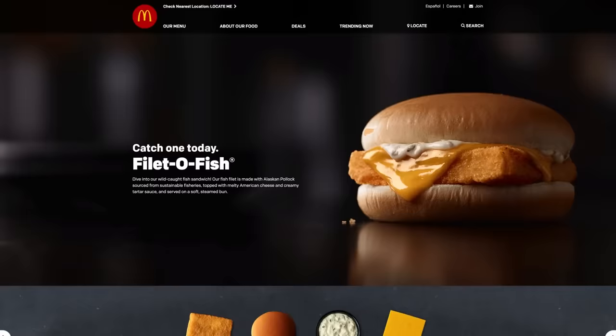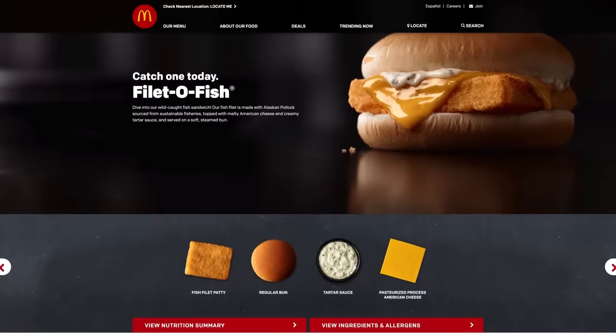An insanely popular Reddit post asking fast food workers what customers should never order has garnered nearly 16,000 responses, and a large chunk of those responses have been dedicated to the beloved fish option from the Golden Arches. But the problem with the Filet-O-Fish isn't what you might think. It's not that the always-perfectly-square patty isn't actual fish — it is. McDonald's uses wild-caught Alaska pollock from Certified Sustainable Fisheries. Turns out, that wild-caught fish still might not be fresh at all.